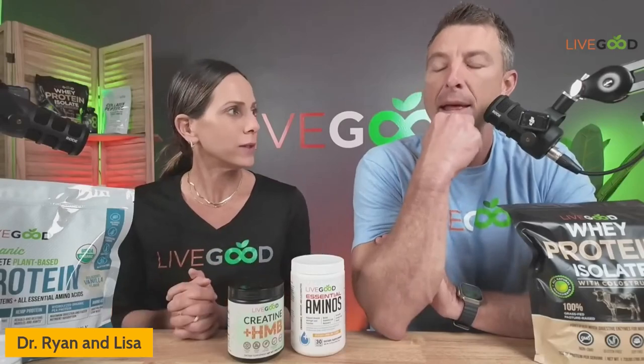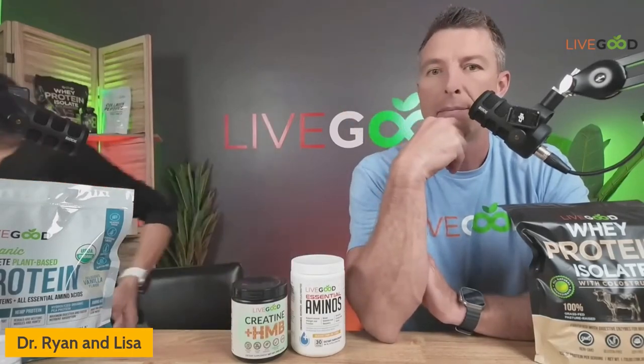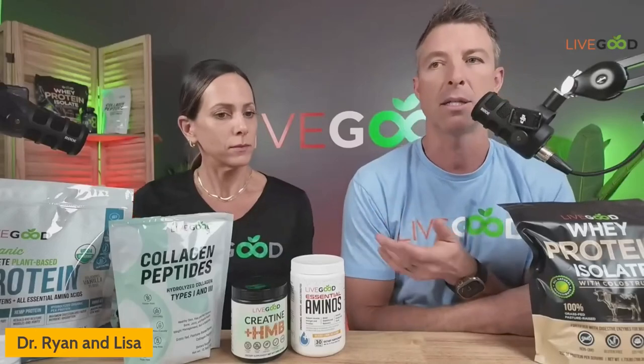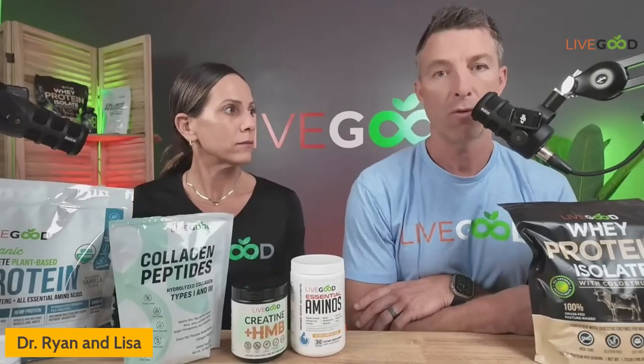I'm sure you've known someone who lost a significant amount of weight on weight loss drugs and looks like they have a lot of sagginess. Especially those who go hard and lose weight fast — the collagen, skin mass, and elasticity just aren't there, so it droops. That's why collagen can be really beneficial — it gives your body the unique amino acids required for collagen synthesis, which is very important when losing weight quickly.